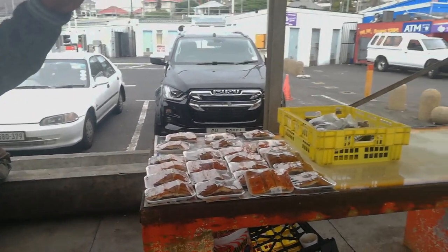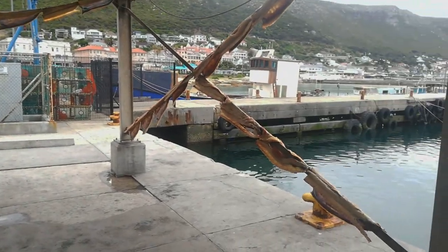And we have some dry fish. It's hanging here. Yes, that's how the dry fish is.